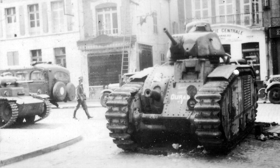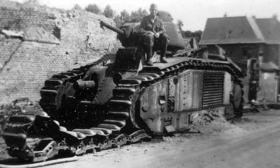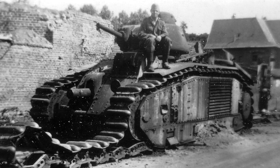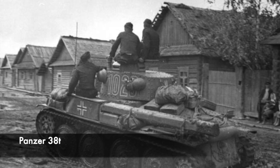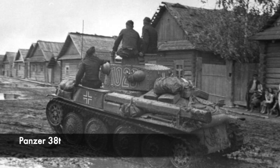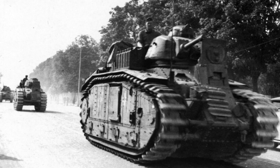The French tanks were then rebranded with German names, with the Char B1 and B1 bis becoming the Panzerkampfwagen B1 bis 740F, but most were just known as the Panzerkampfwagen B2. German crews were slightly unsure about the Char B — the tanks captured in Czechoslovakia and converted, such as the Panzer 38T, fit perfectly into German tank philosophy and tactics, but the Char B didn't, being slow and sluggish.